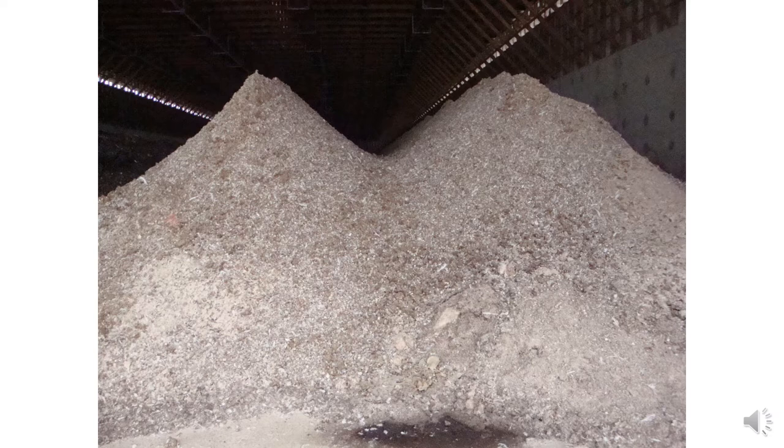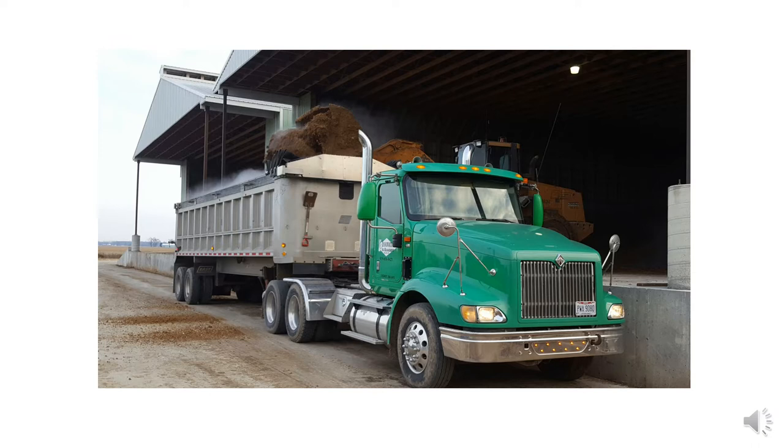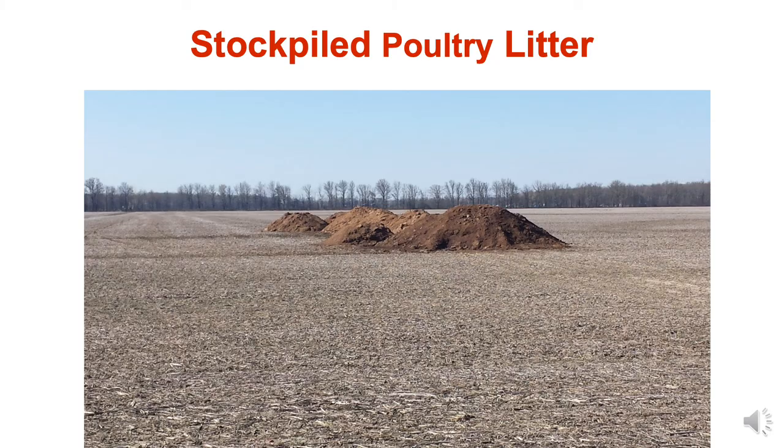When the buildings are full, the poultry litter is going to be land applied — they're going to find a place to put that. They can load it in semis. When I was younger I was really surprised to learn how much poultry litter in Ohio can travel over a hundred miles from its source of production, because it's not nearly as liquid as dairy or swine manure. It's much more economical to put on semis and haul greater distances.